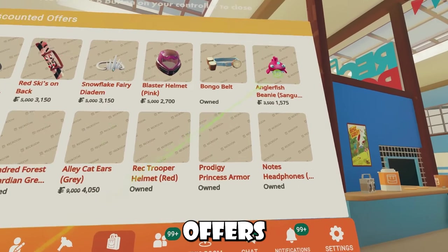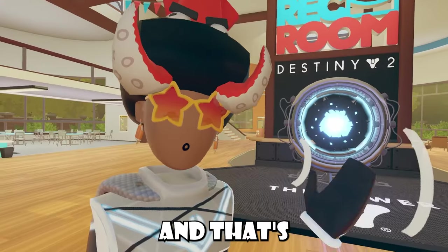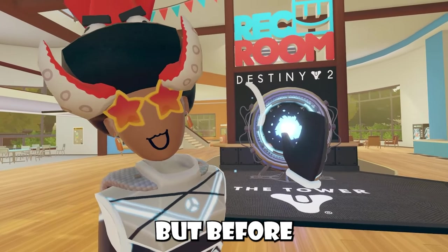We also have some new discounted offers as well, as you guys can see, and that's pretty much this entire weekly rotation.